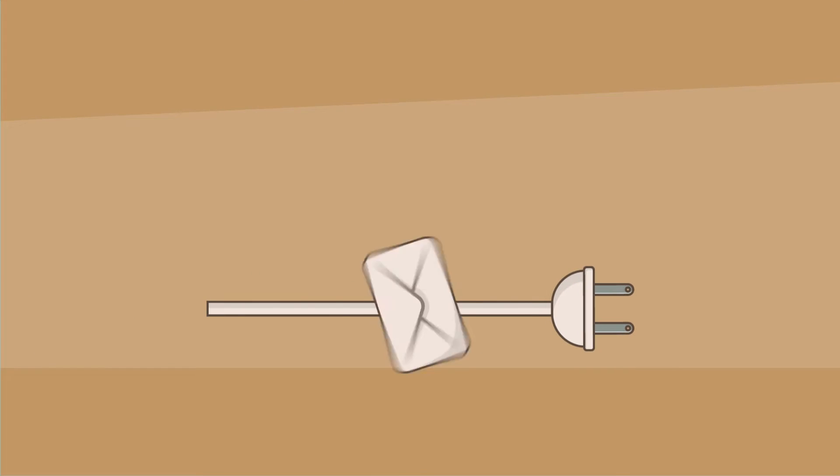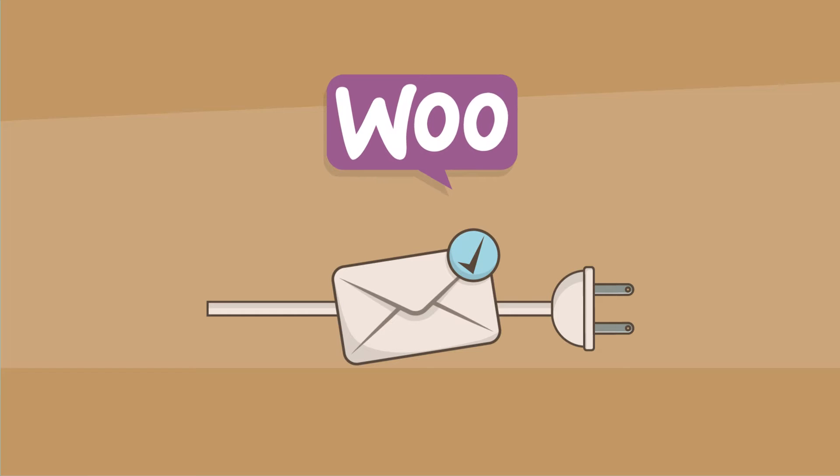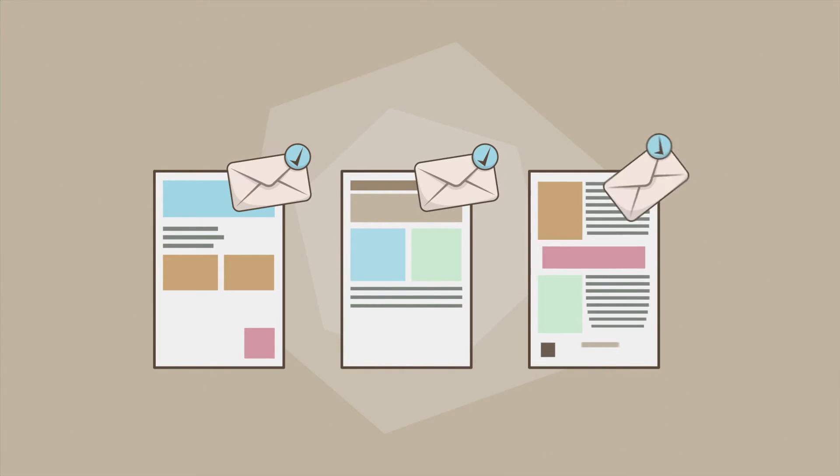Well, with our extension, WooCommerce Subscriptions, you can do just that by helping any site set up subscriptions.